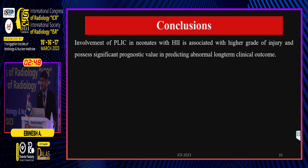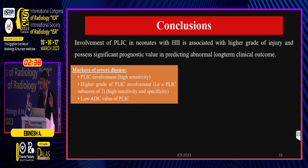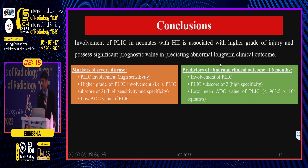In conclusion, involvement of PLIC in neonates with HIE is associated with higher grade of injury and has significant prognostic value. Markers of severe hypoxic ischemic injury include PLIC involvement with 100% sensitivity, higher grade of PLIC involvement — a PLIC sub-score of 2 — with sensitivity of 95.5% and specificity of 100%, and a low ADC value in PLIC. Predictors of abnormal clinical outcome at six months include PLIC involvement, a PLIC sub-score of 2 with 100% specificity, and a low mean ADC value of the PLIC of less than 963.5 × 10⁻⁶.